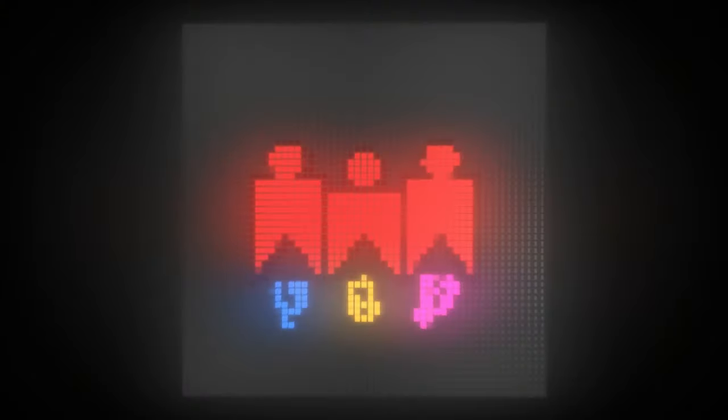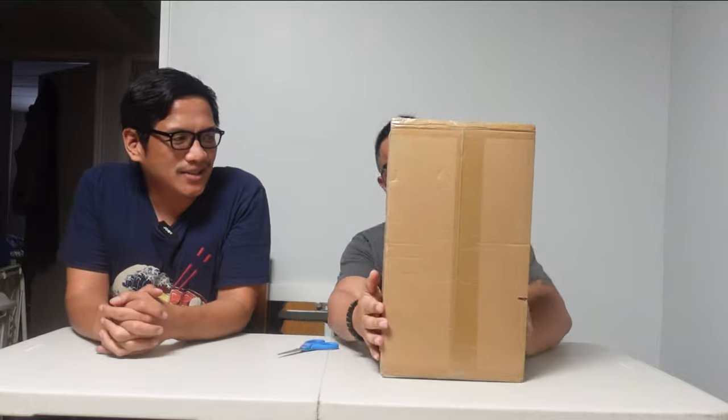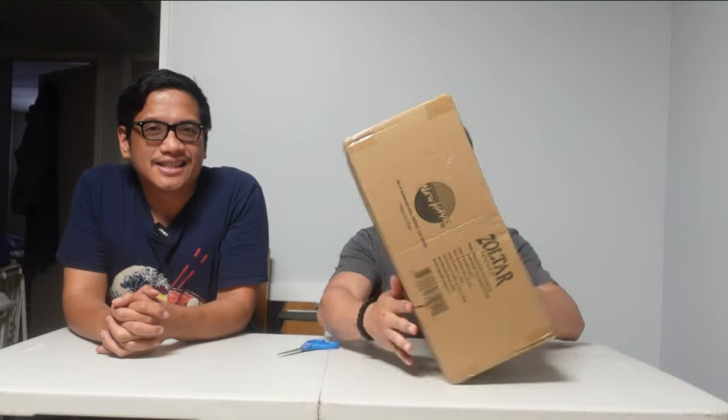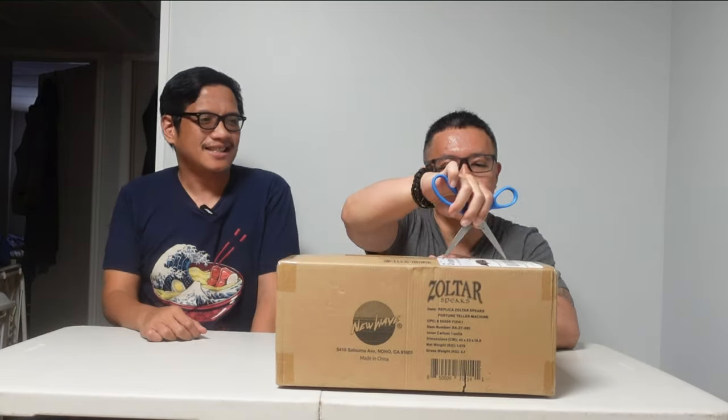Alright Hannah, let's do it — it's a Zoltar! You guys know what Zoltar is from? Tell them, Hannah. Well, if you're Gen Z then you probably wouldn't know, because you've probably never watched the movie this is from — the movie Big.